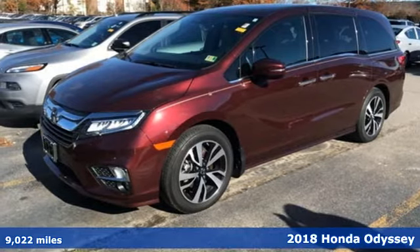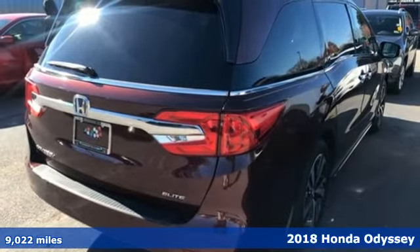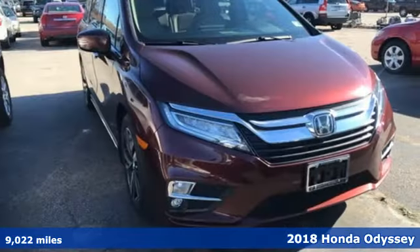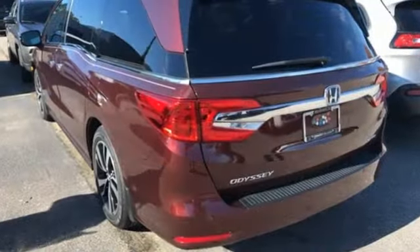Here's a 2018 Honda Odyssey. Pack up the family and hit the road in this ultimate vacation machine. Bluetooth and USB audio interface keep everyone entertained. Rear privacy glass keeps everyone screened.